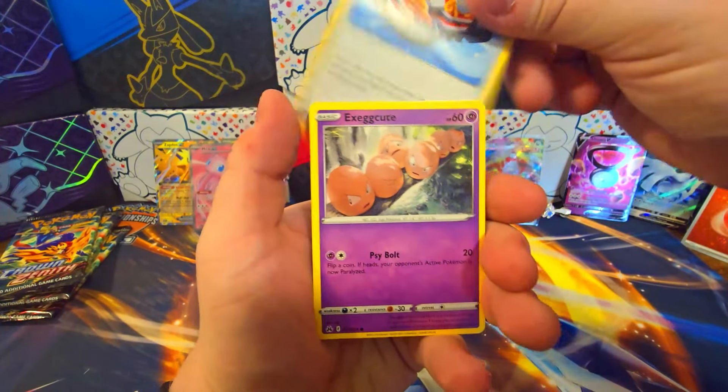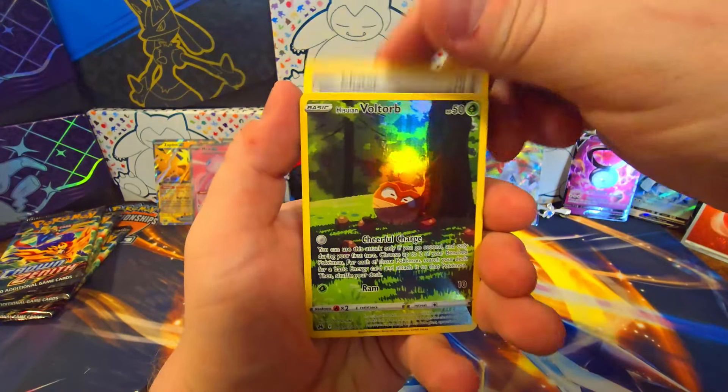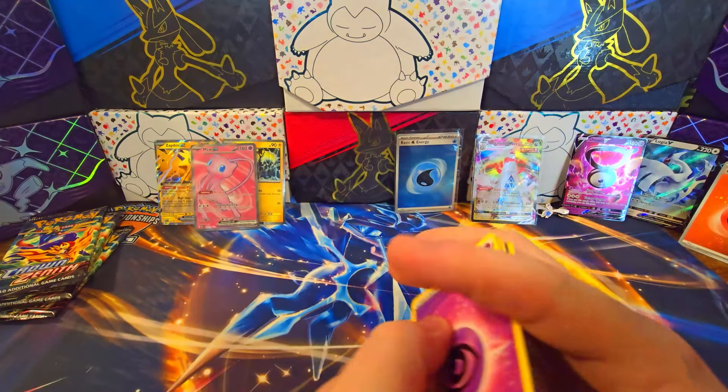Let's get gold — Mawile, Energy Switch, Trekking Shoes, Exeggcute, Rock Ruff, Purrloin, Love Disc, Chatot, Hisuian Voltorb. Got enough of those — do not need more Hisuian Voltorbs. That's just going to go in the bulk. That's probably the most basic of the basic Galarian Gallery cards.